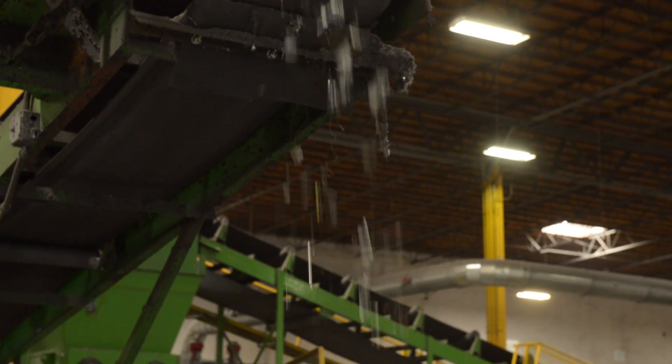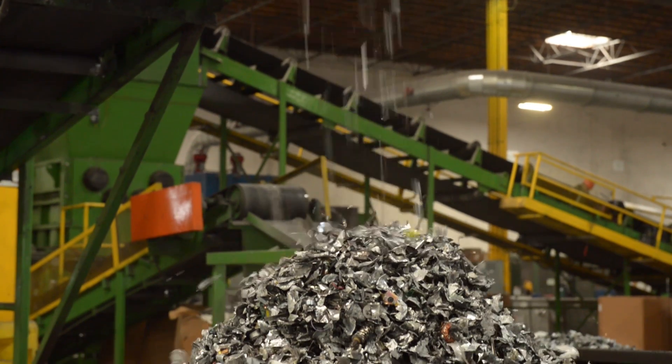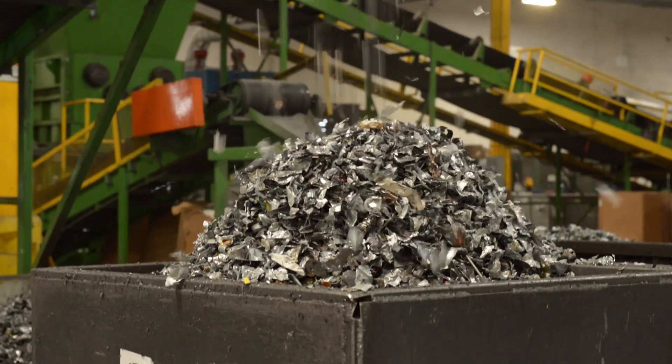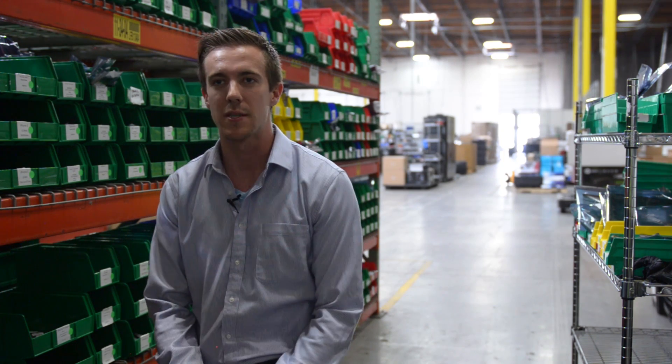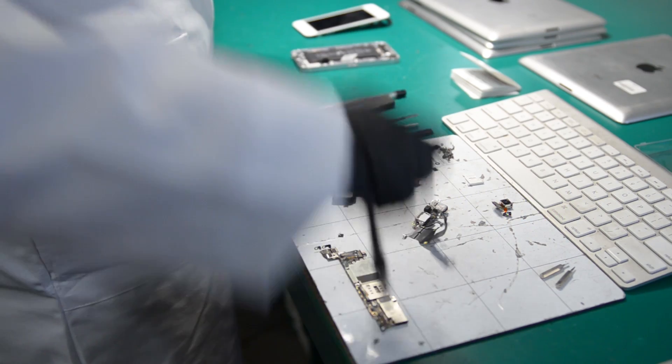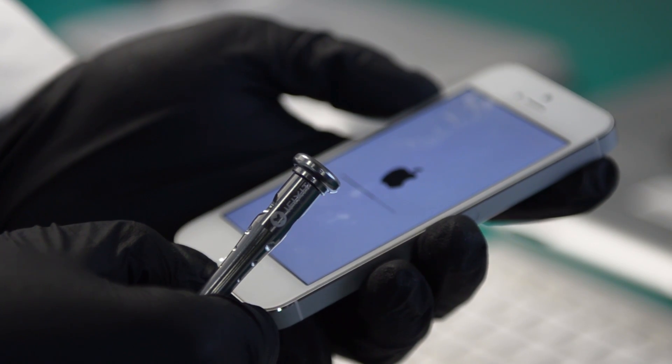There are rare earths in a lot of electronics that, once they've been shredded down or put into a landfill, can never be recaptured. So if we shred something down or put an iPhone logic board in a landfill, it'll never be able to be an iPhone logic board again. However, if we can feed that logic board back into the market, it can actually live another life.